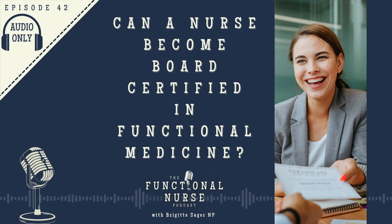You're listening to the Functional Nurse Podcast, and on this episode I answer the question: can a registered nurse become certified in functional medicine? Stay tuned.